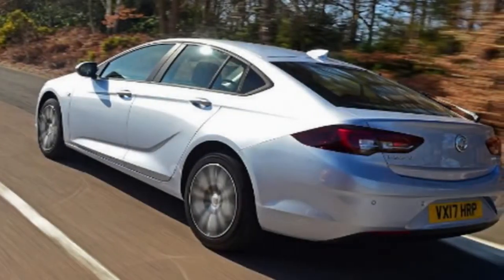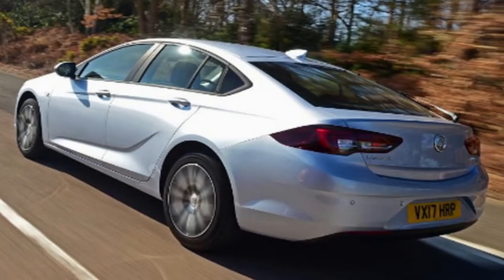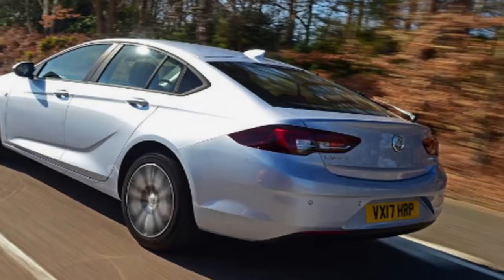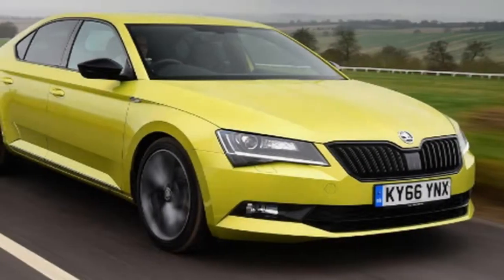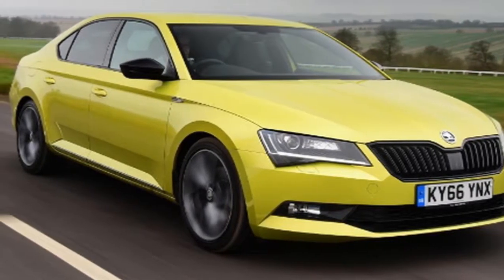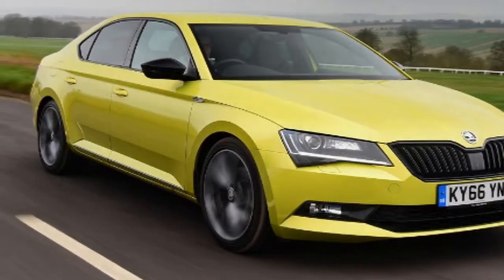The Skoda Superb is a firm Auto Express favorite, having picked up a hat-trick of best family car titles at our new car awards. The combination of space, performance, efficiency and tech is convincing, and in Sportline trim the gloss black grille, window surrounds and 19-inch alloys mean it arguably looks even sportier than its Insignia rival here.